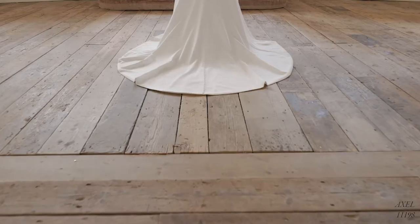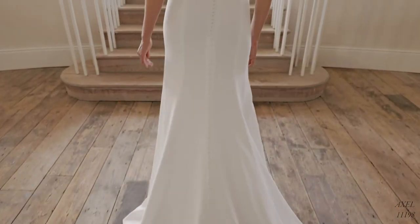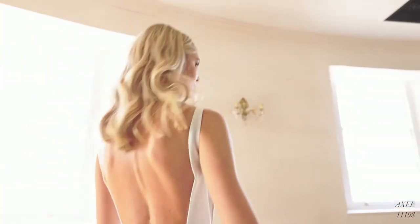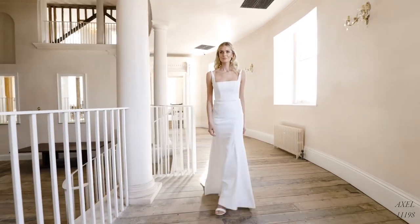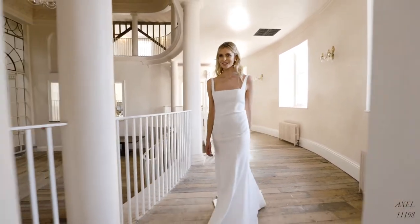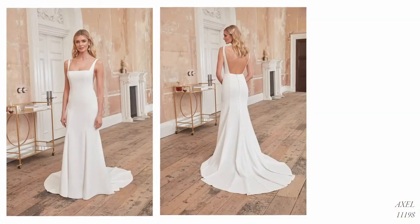Axel, style 1198, is a demure crepe fit and flare cut to perfection with its refreshing square neckline, sultry deep V illusion side cut-outs and open square back. The princess seams down the front and back will elongate the body making every bride look and feel taller, and crepe-covered buttons flow beautifully to the end of the chapel-length train. We love this style with some sparkling accessories for a pop of glitz to really jazz things up.